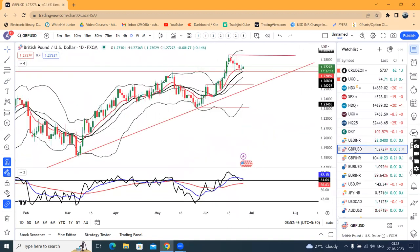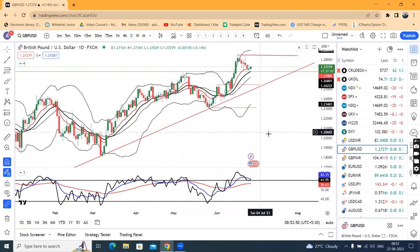GBP/USD is consolidated, currently at 1.2727. On a daily basis it is trying to take support at the RSI 60 level. If that support is confirmed, then immediately you can test 1.2850, and thereafter it will challenge the highs for a breakout.